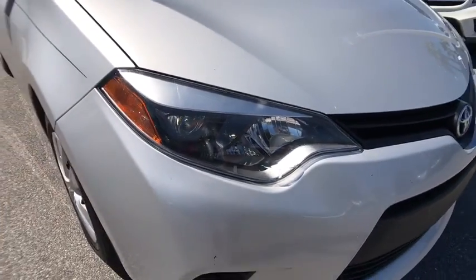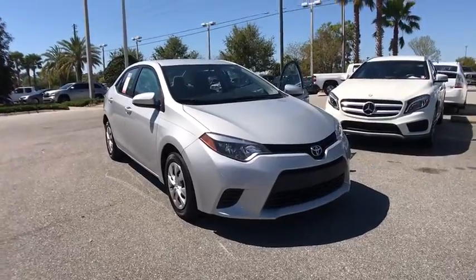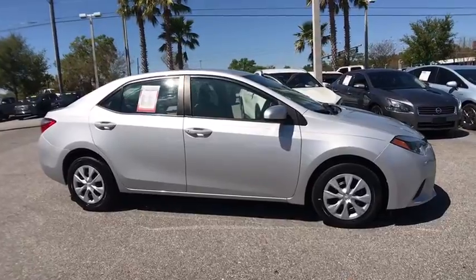The 2014 Toyota Corolla. The Corolla is still a great option for those who want dependability, comfort, and value. This vehicle has less than 120,000 miles.